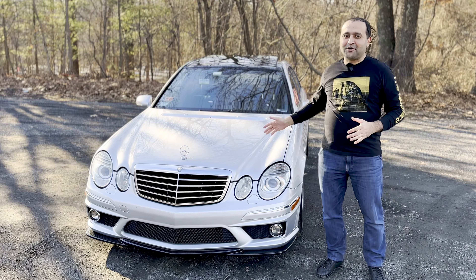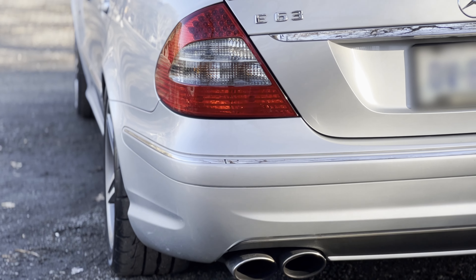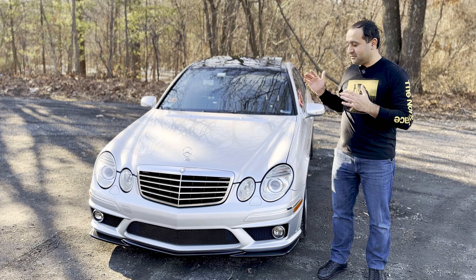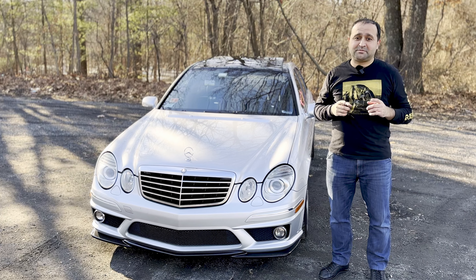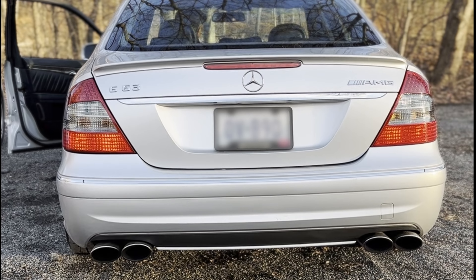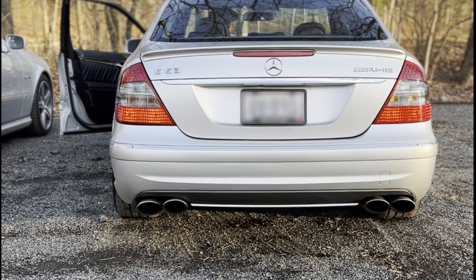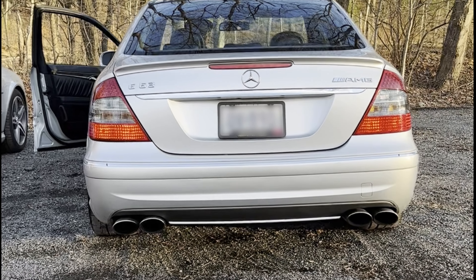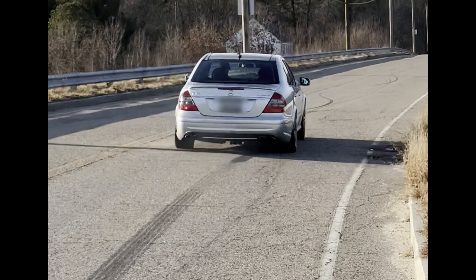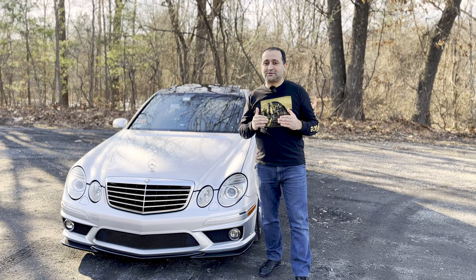The sweetest modification of all is the long tube headers — VRP long tube headers. It doesn't have cats at all, but it does still have a resonator and then the mufflers. In my mind, that's the best exhaust setup possible for W211 AMGs, especially for naturally aspirated E63s. So let's take a listen. Make sure you stay till the end of the video because there's gonna be a lot of exhaust clips today.